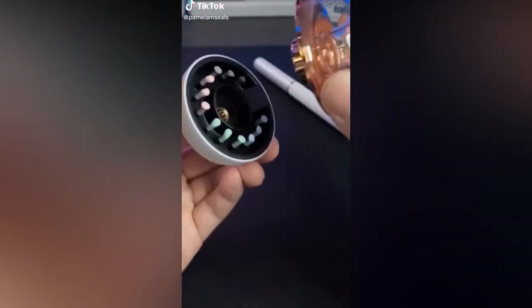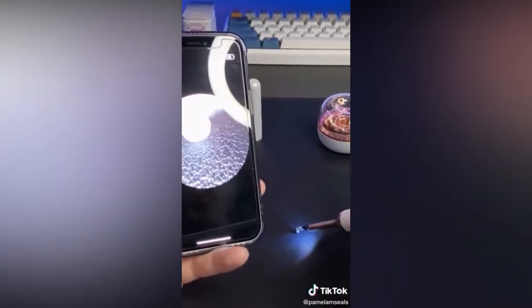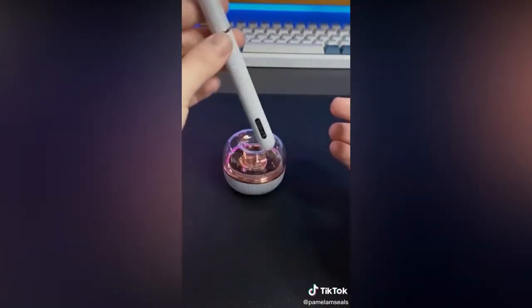This is an Axel Glade ear cleaner. It's equipped with a micro camera which you connect to an app to see exactly what you're doing. It allows you to very thoroughly clean the earwax out of your ears and it comes with four different types of ear picks.